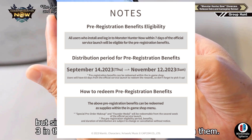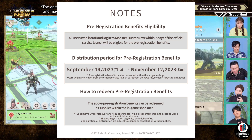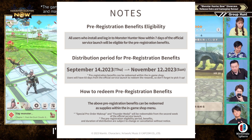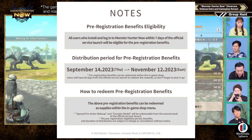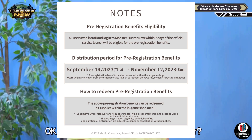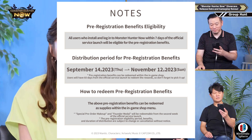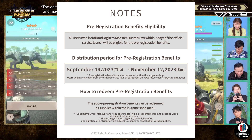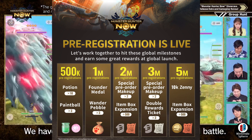They mentioned how to redeem pre-registration benefits: the above pre-registration benefits can be redeemed as supplies within the in-game shop menu. Special pre-order makeup and founder meal will be redeemed from the second week of the official service launch. Pre-registration eligibility periods, benefits, and duration distributions are subject to change or cancellation without notice. So this is the first mention of the in-game shop, which, it being a mobile game, shouldn't come as too much of a surprise, but it is going to be a sticking point to a lot of players.